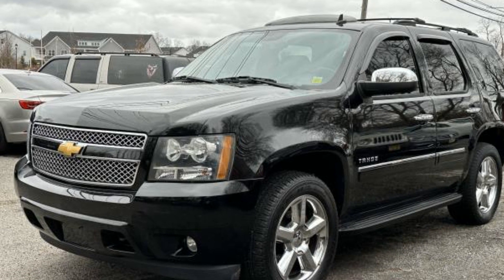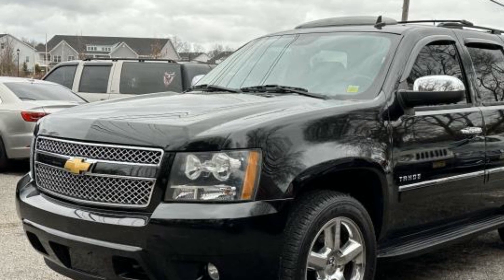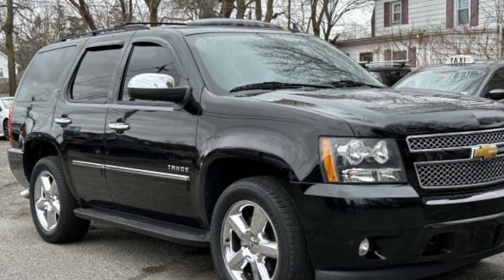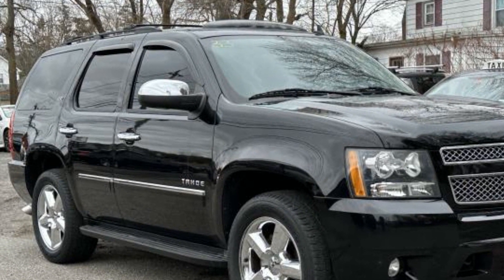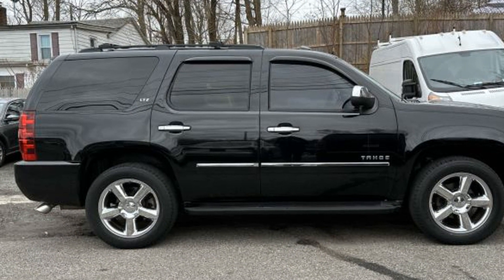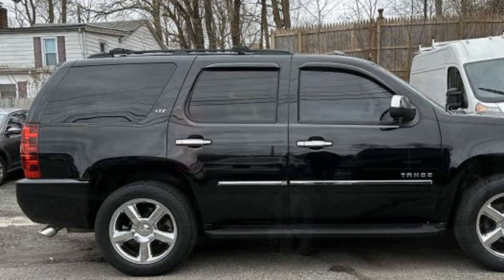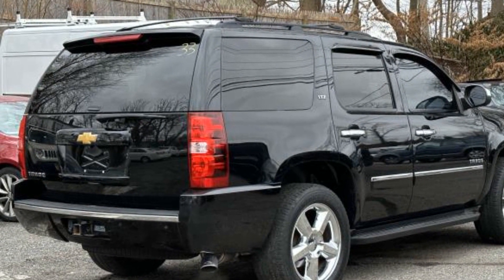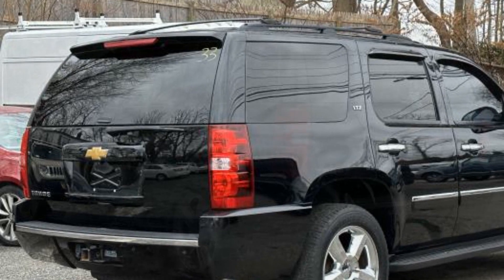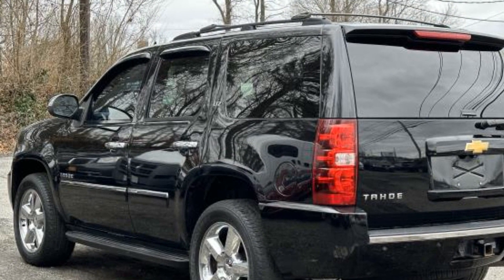2014 Chevrolet Tahoe. This SUV offers space as well as power and performance. It's cleverly designed to maximize convenience and comfort, with features such as side view mirrors with turn signals, satellite radio, navigation, premium sound system, multi-zone air conditioning, four-wheel drive, blind spot monitor, parking aid sensor, third-row seating, and heated side view mirrors.